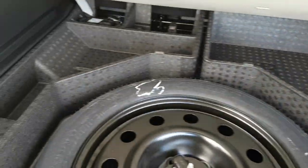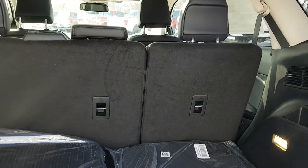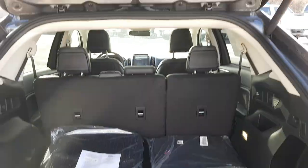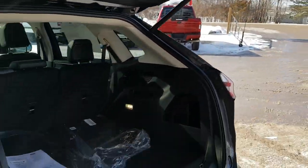Back here you have your first and second row all-weather floor mats as well as carpeted mats. There's plenty of storage underneath where the spare tire is, for emergency equipment or anything you want to store. There's also a cubby off to the side, and these buttons drop the seats for even more storage space. Of course, you also have that push-button close for the liftgate.